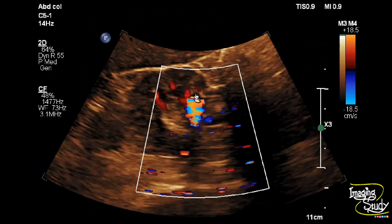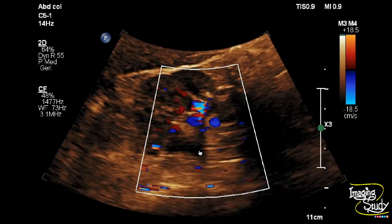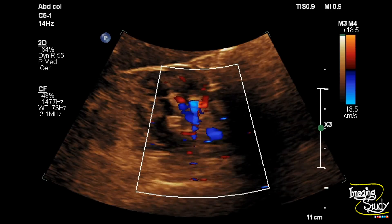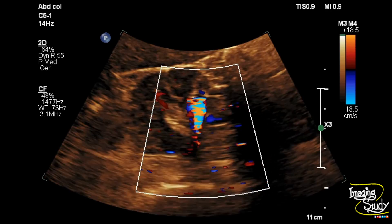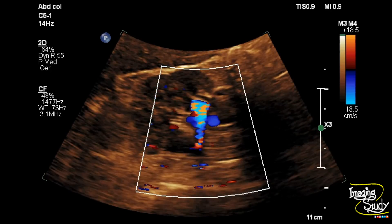Let's check on transverse section also — you can see this twinkling artifact here. This twinkling artifact is more sensitive for detection of small stones in the urinary tract. Presence of this renal twinkling artifact on ultrasound has a very high positive predictive value for the presence of nephrolithiasis.